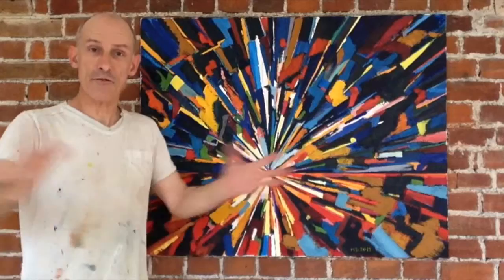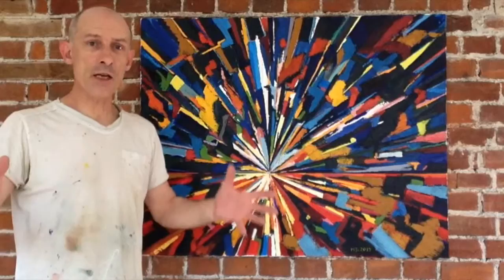I work with 80 by 100 centimetre canvases. That, for me, is a great size. That fits into any home, on any wall. You don't need as much space as you think.